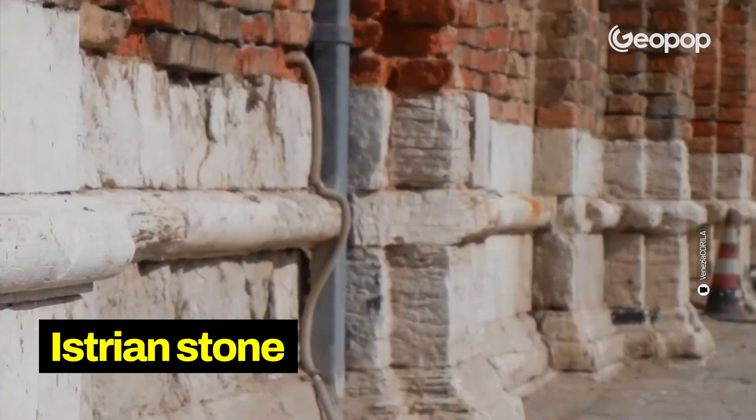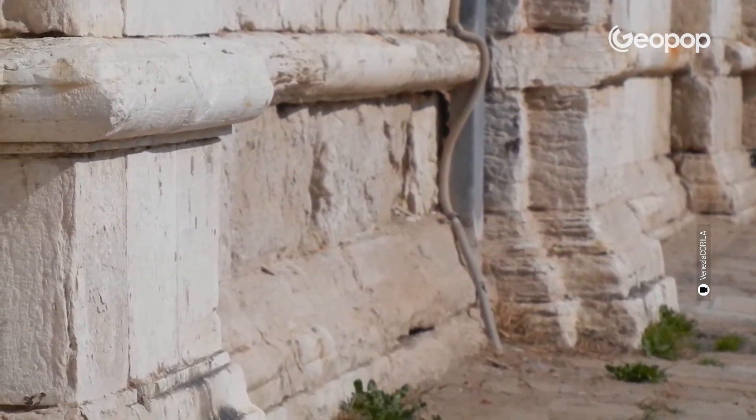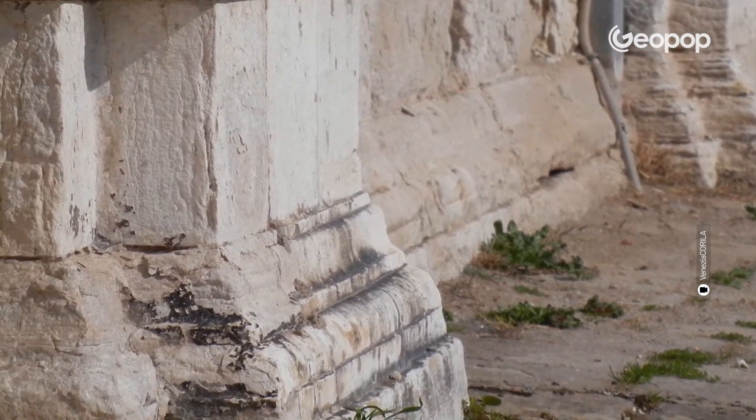There are various technical fixes, but one of the most traditional solutions is the use of Istrian stone, which is a very dense, low-porosity limestone that prevents water from rising above it. If you look carefully, you'll still see it in Venetian houses today. Thanks for watching up to this point — I hope you enjoyed it, and please make sure you share it with all the Venetians you know. I'll see you for the next video, always here on Geopop Everyday Science.